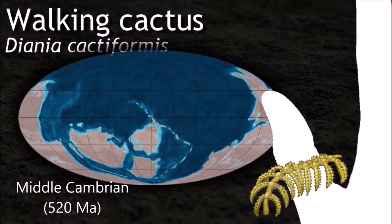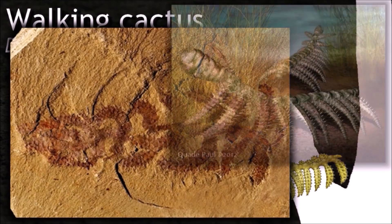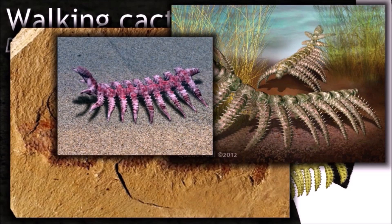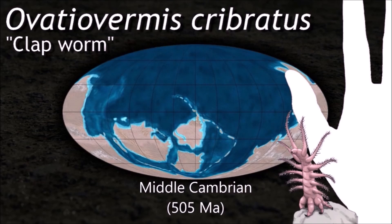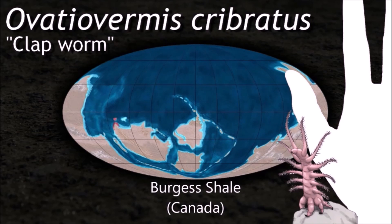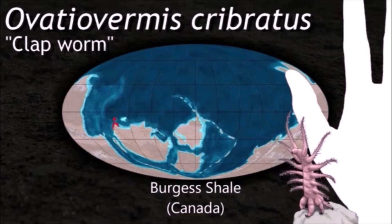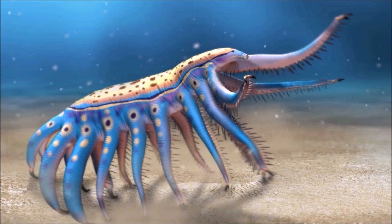Diania had tapered legs and, compared to the body, these are quite robust and spiny. Because of the spiny appearance in the rocks, the animal became known informally as the walking cactus. Ovetiovermus was a filter feeder, and this is one of the characteristics by which they are classified. The other is a small head and a thick neck, unlike the allosigenides, which had a bulbous head and a thin neck.